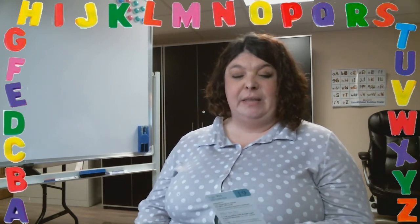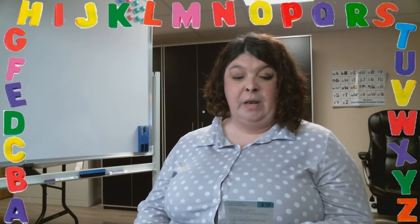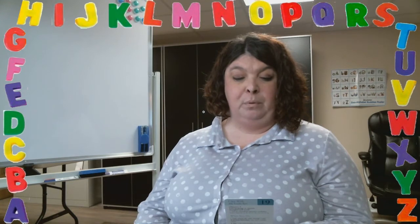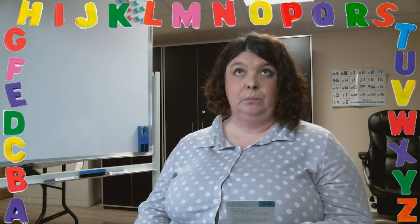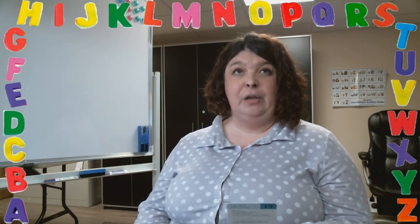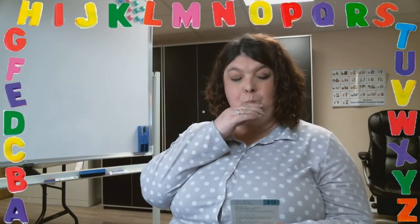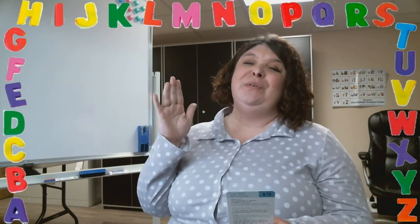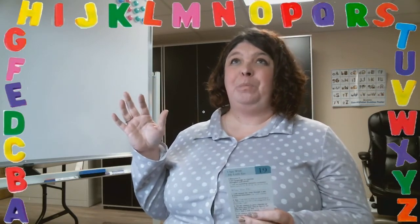You can even use patterns. For example: 'I spy brick, cement, brick, cement, brick, cement — what would have a pattern that goes brick, cement, brick, cement?' A brick wall! Very good.